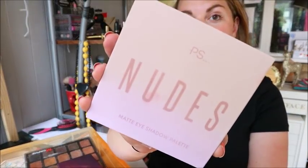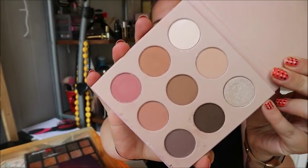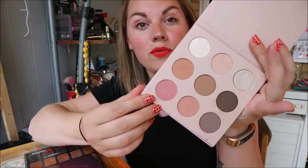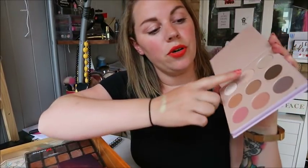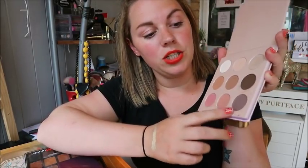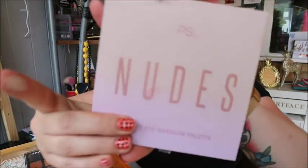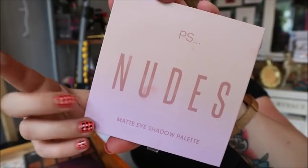The first one is the Primark Nudes palette — super affordable. I wasn't expecting to like it but I really do, it's lovely. I'd definitely recommend it. It's a really nice one for if you're going on holiday and just want something simple: really nice transition colors, a bit of color with pink, peach and purple, and one lovely shimmer. Definitely pick it up if you see it.